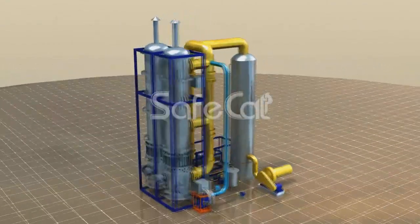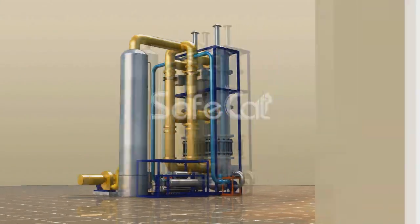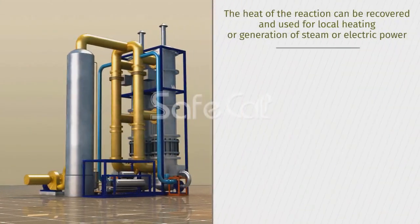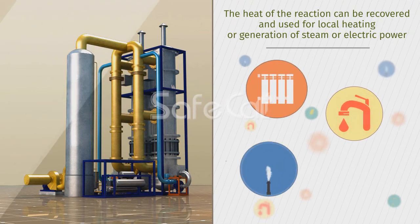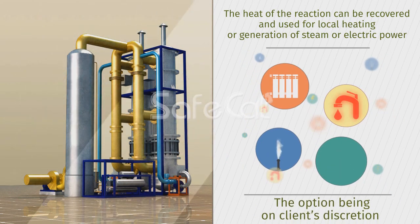Besides its main purpose of ensuring industrial and environmental safety, the oil tank breath cleaning plant has additional advantages. The heat of the reaction can be recovered and used for local heating, or generation of steam or electric power, with the option at the client's discretion.